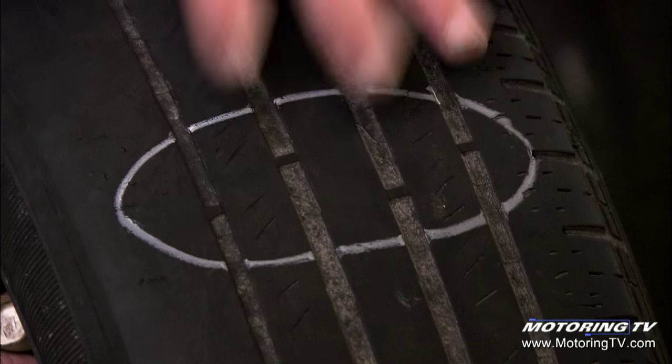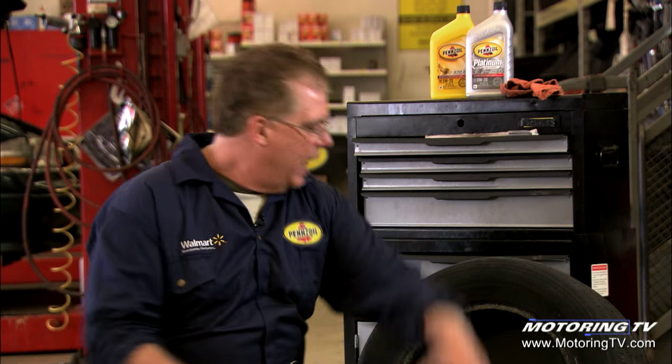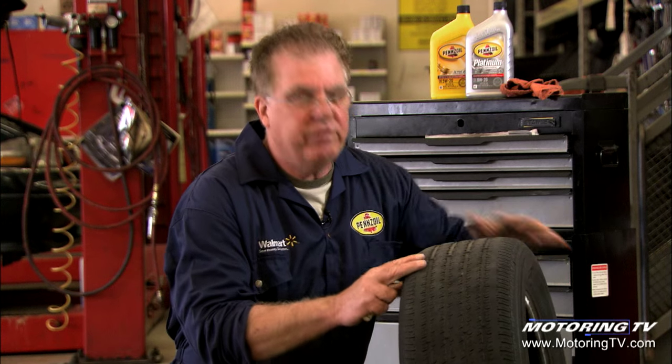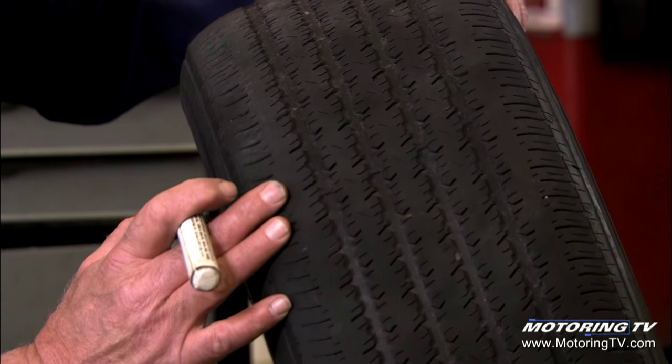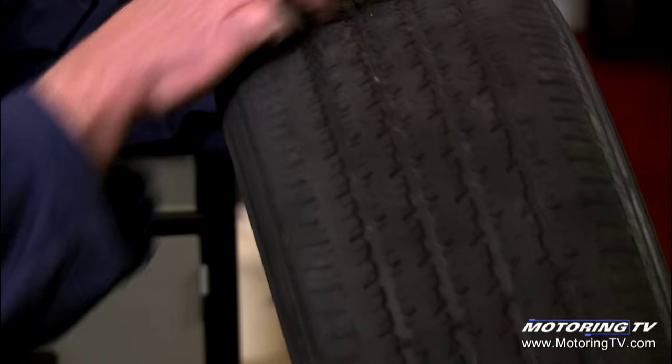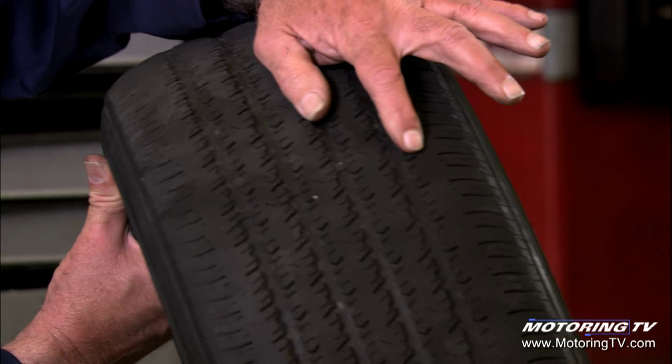This tire was run way past its safe limits. When we look at this particular tire, we see that it's well worn but extremely evenly worn — the same amount of tread wear, nice and even left to right — but we can see the wear bars are almost flush on every rib. So it's a high kilometer tire.